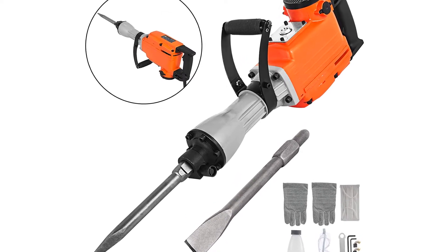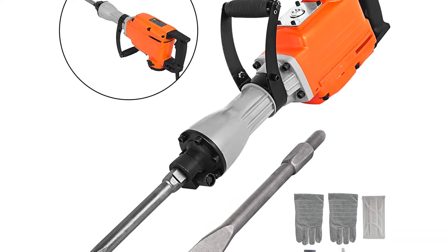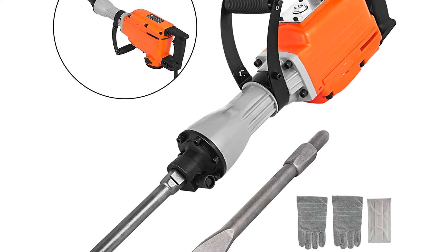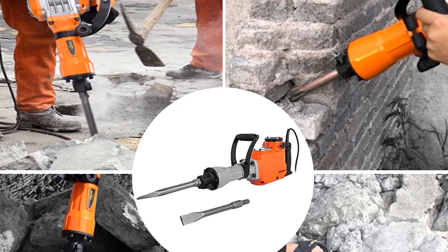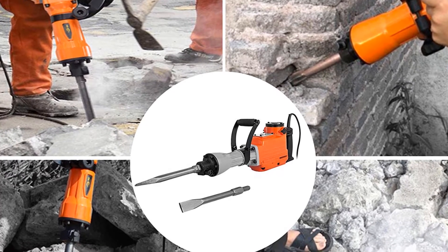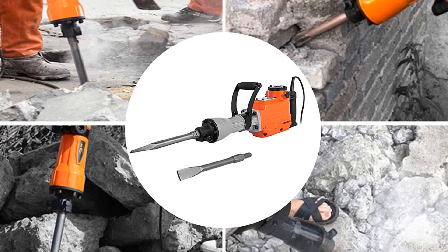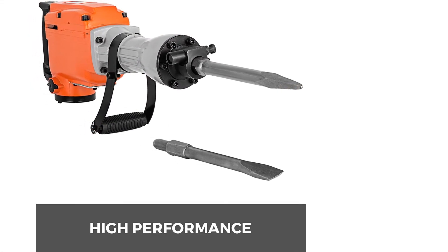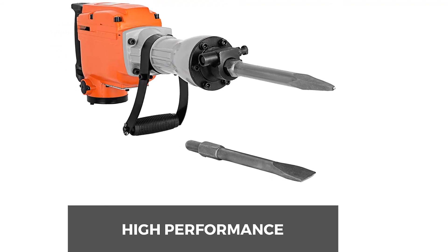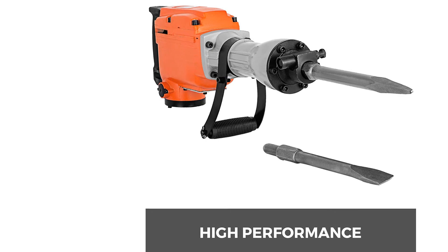The D-shaped grip rear handle absorbs vibration, reducing operator fatigue. The unit has a solid insulation protection shell with metal components inside, making it powerful and durable. It has wide applications including driving ground rods, trench work, asphalt removal, and breaking concrete. The demolition hammer also has a protective lid with a vent for heat dissipation, and it is easy and quick to assemble and disassemble.